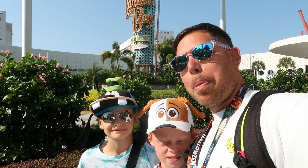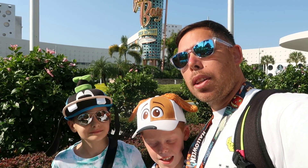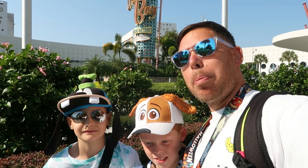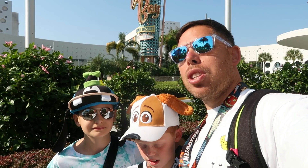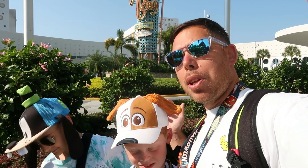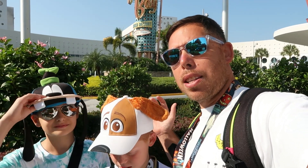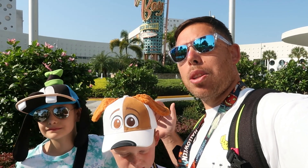Welcome to a Cabana Bay Resort tour. We're going to do this one a little bit different this time. We've got Cody and Seb with us and we're going to walk around together. They are going to give us their opinions on what they think of the hotel. It's going to be good to see from a child's point of view what they actually think of the resort.